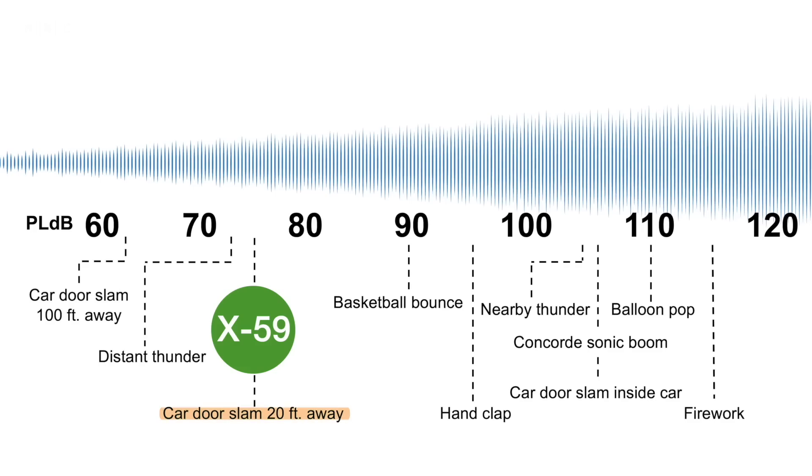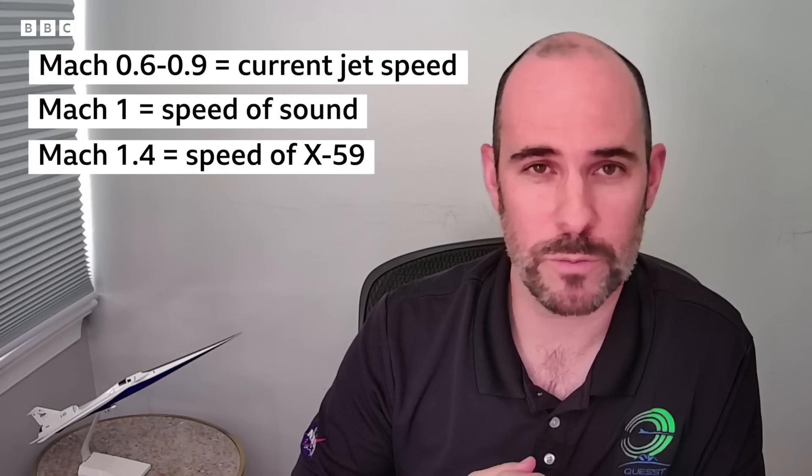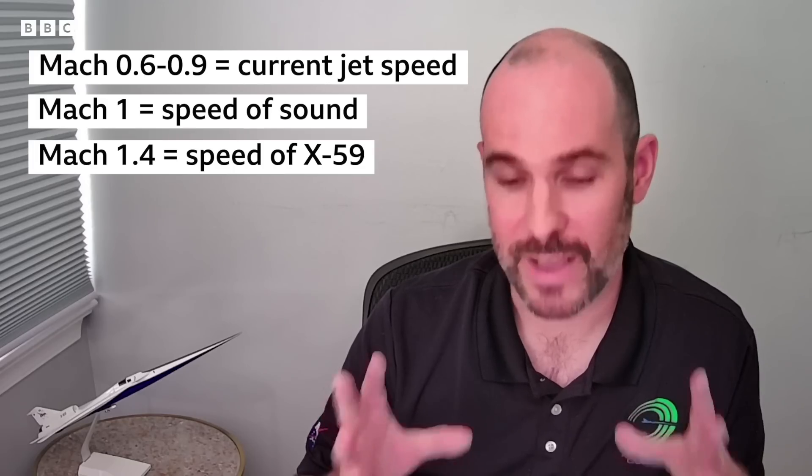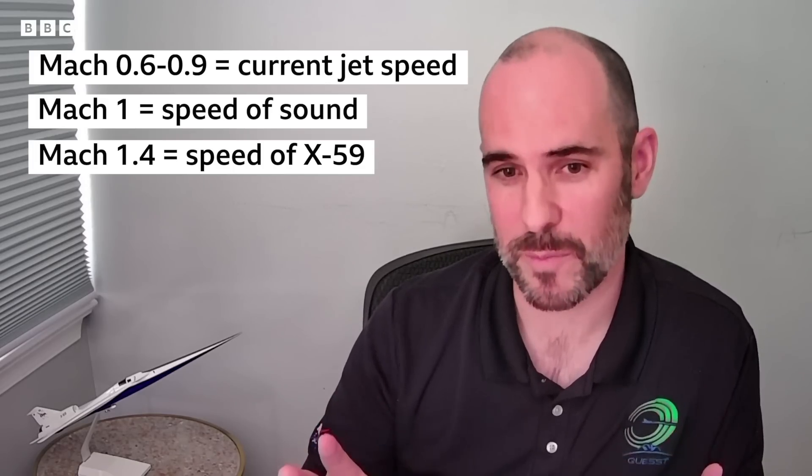A sonic thump, we envision, is going to sound more like a car door slam down the street. The X-59, the centerpiece of the Quest mission, is designed to fly at Mach 1.4 — fast enough to capture the important aspects of this sonic thump.